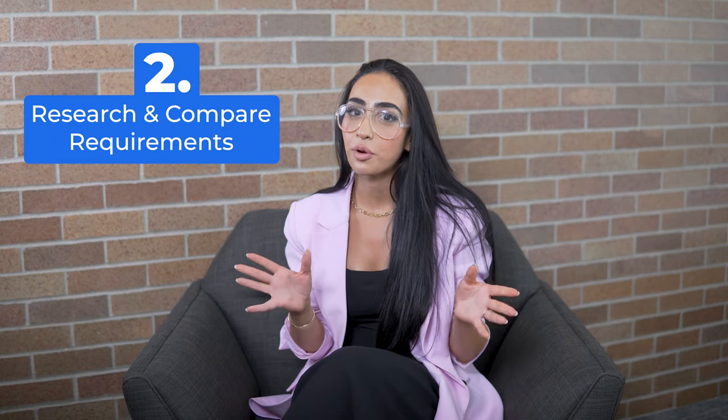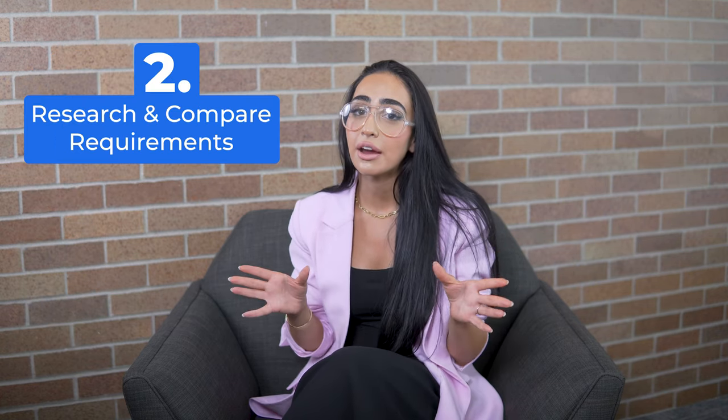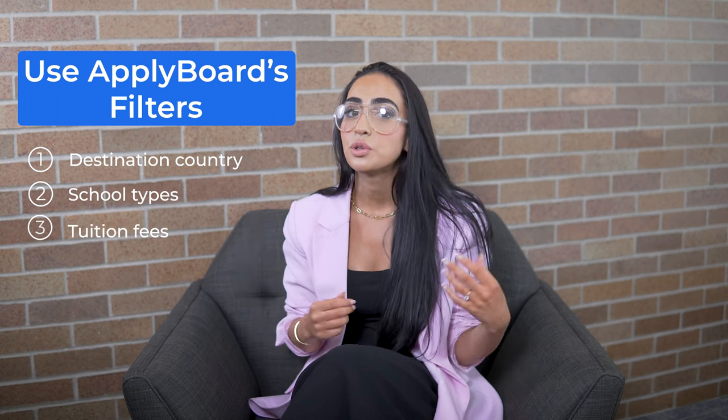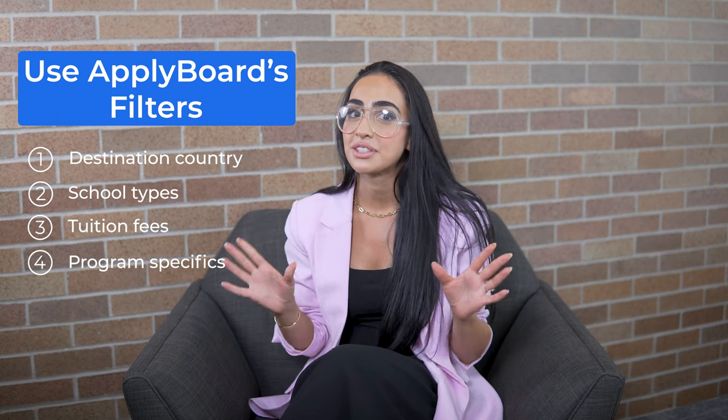Tip number two: research program and school requirements and compare them so you know what to expect. Using the Apply Board platform is a great place to do this because you can easily filter search results to help you know what's required, when and how — such as destination country, school types, tuition fees, and program specifics.